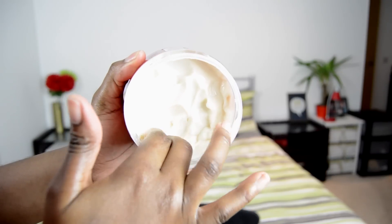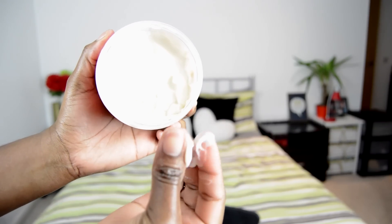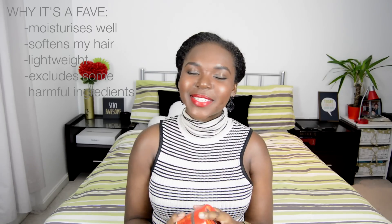It's a very creamy, lightweight consistency — which suits me because my hair is low porosity and I want things that are lightweight and will readily absorb into my hair strands. It does have a scent but it's very subtle, not overpowering at all. This product is very moisturizing; my hair literally soaks it up. You apply it and your hair feels really soft and moisturized — it literally feels like butter — and when you rinse it out it feels exactly the same way.